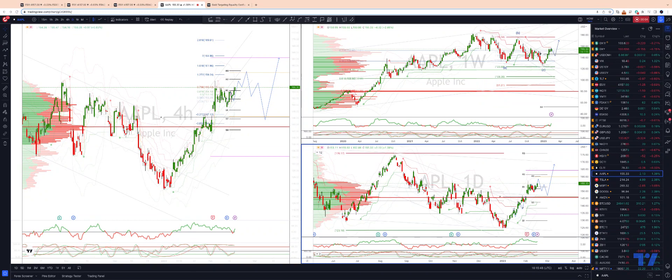I want to update the Apple view. We were tracking that weekly ABC correction which completed into the 123 test. We've since seen what appears to be now an impulsive move off those lows, and we are looking for an extension now into weekly projected range resistance.